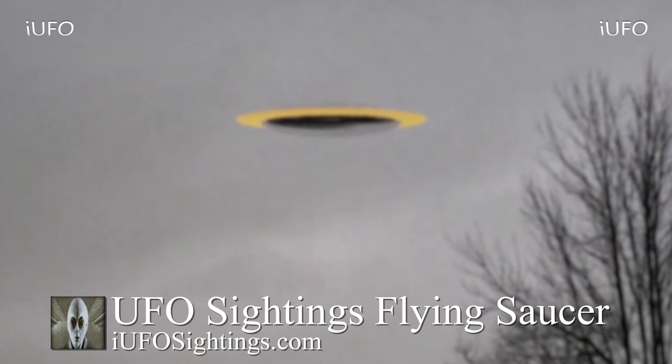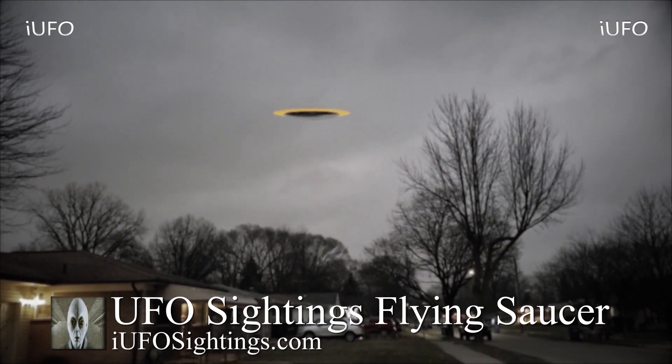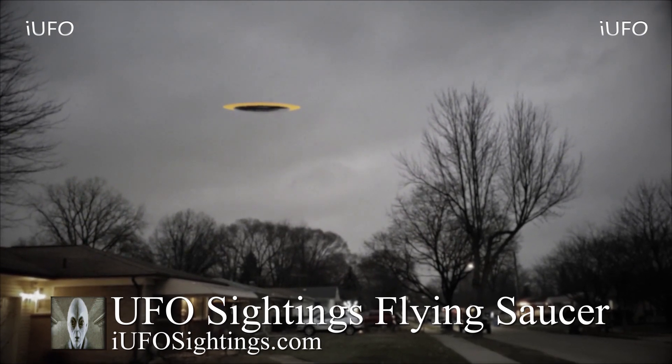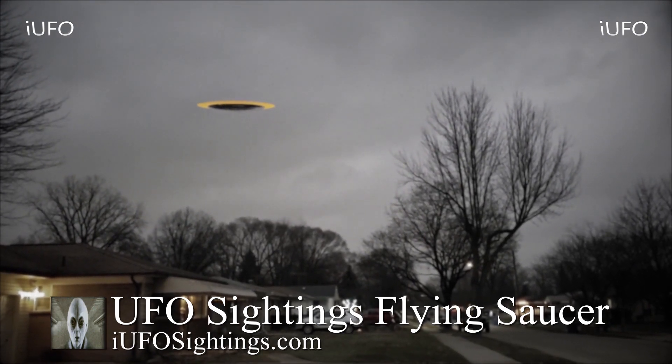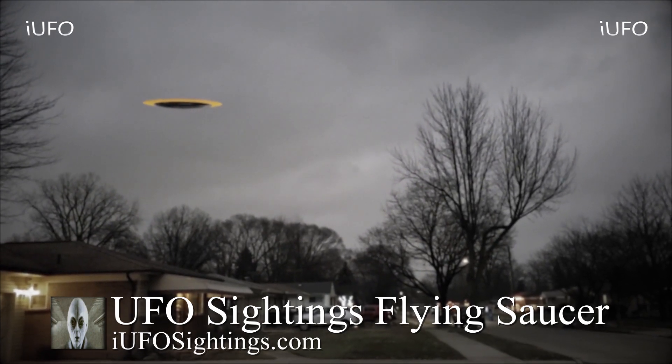We asked Brent to keep us posted if he does hear or see this flying saucer again and if his neighbors have heard or seen anything like that. We will definitely keep you posted. If you like seeing these videos, hit that thumbs up button, don't forget to share, like, and subscribe. This is Max with iUFO Sightings — thank you to all our subscribers.